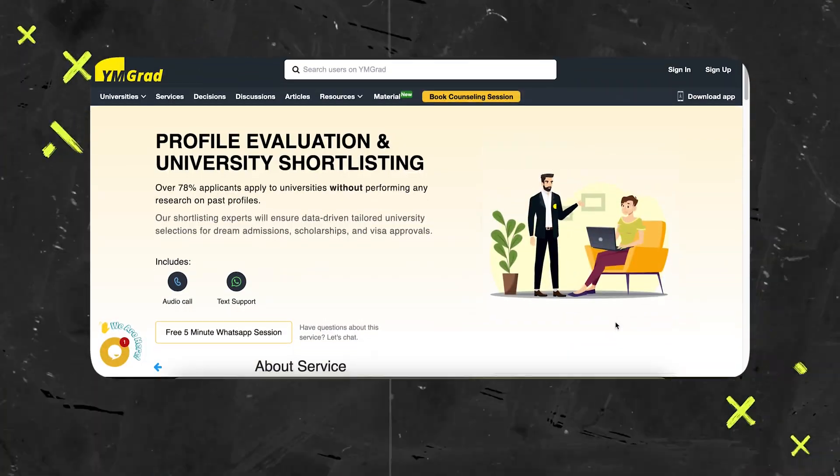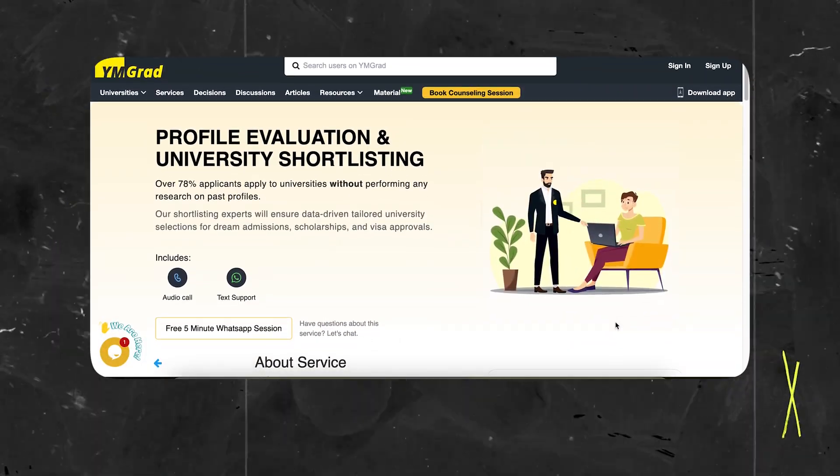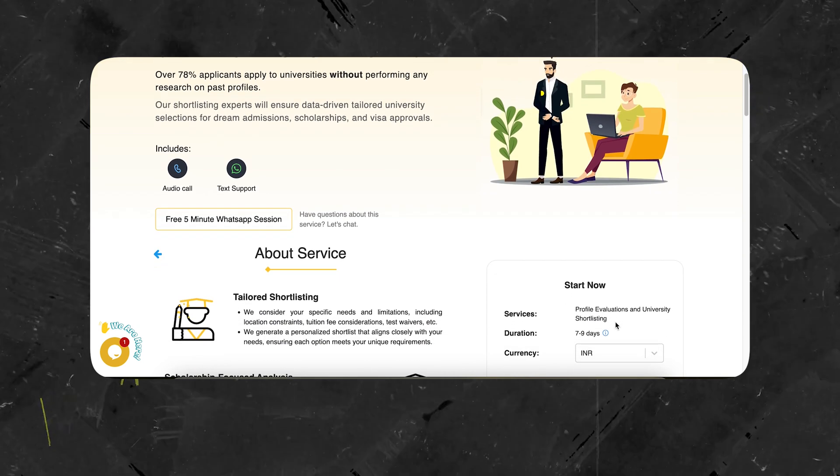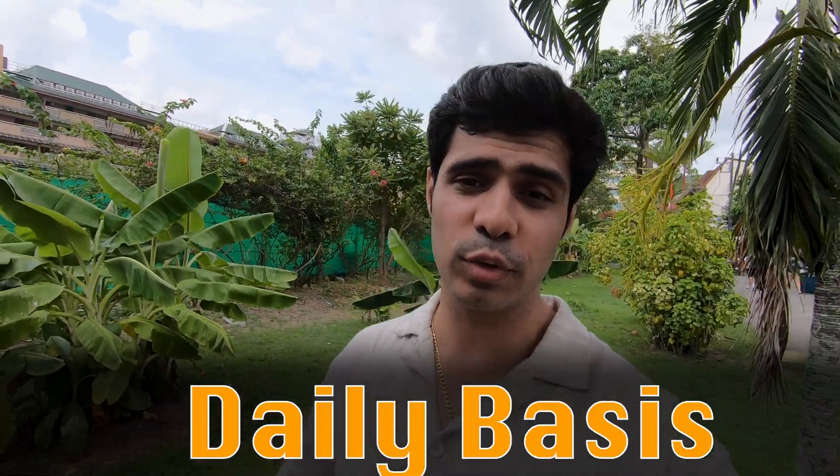Now remember, these are just some of the programs — there are hundreds of them out there. It's all about finding the right program for you. If you feel these are not the ones for you or you want them in your specific field, reach out to me and take a look at the shortlisting service we have. We can shortlist such universities for you based on your exact requirements and field, because we are doing it on a daily basis for hundreds of students out there.